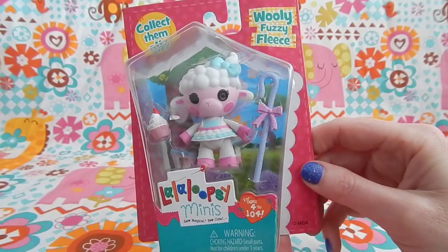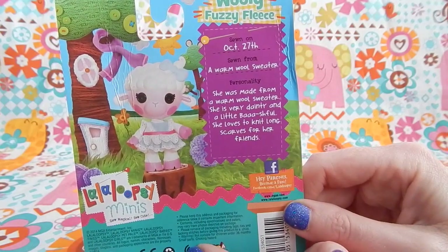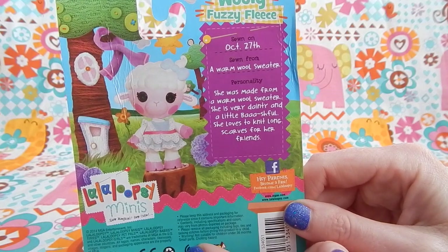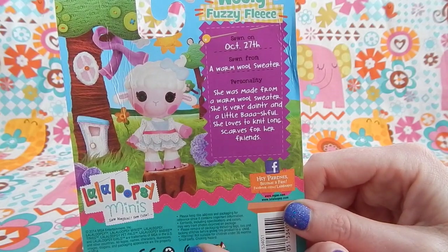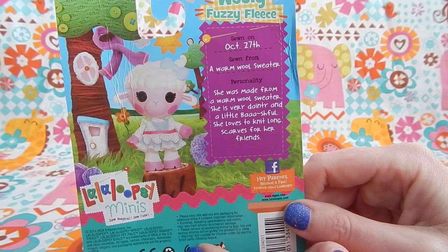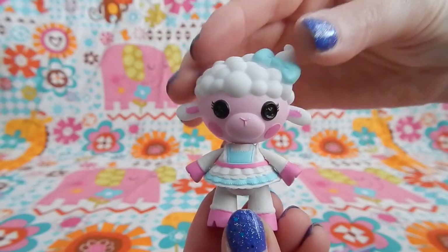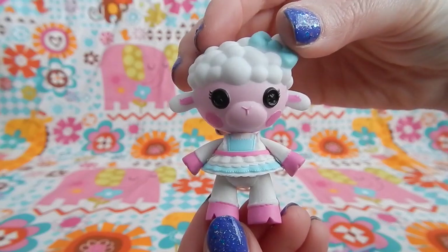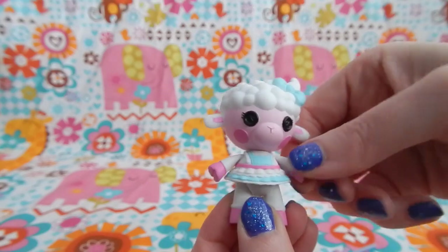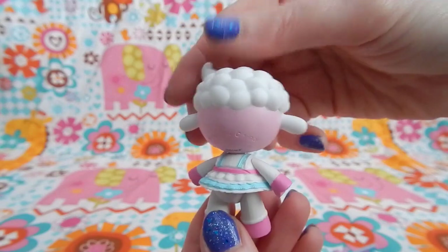Last is Wooly Fuzzy Fleece. On the back of her package it reads: Sewn on October 27th. Sewn from a warm wool sweater. Personality — she was made from a warm wool sweater. She's very dainty and a little bashful. She loves to knit long scarves for her friends. Wooly has a pink face with white fluffy wooly hair and ears. Her hooves are a dark pink color. It's kind of hard to tell in this version of Wooly, but she is wearing a powder blue dress with white ruffles and a pink belt.